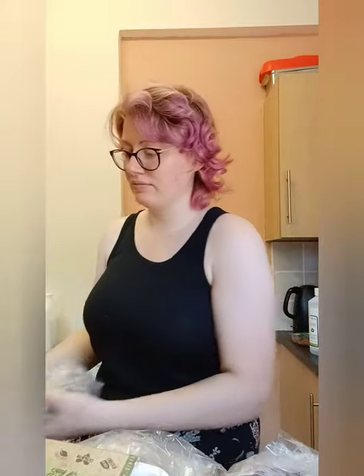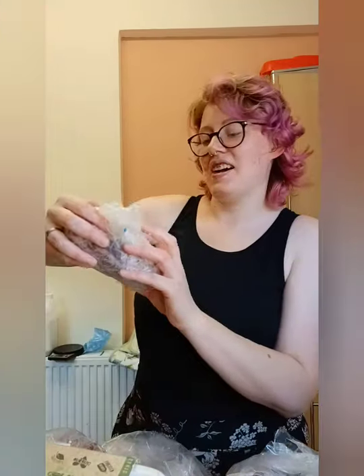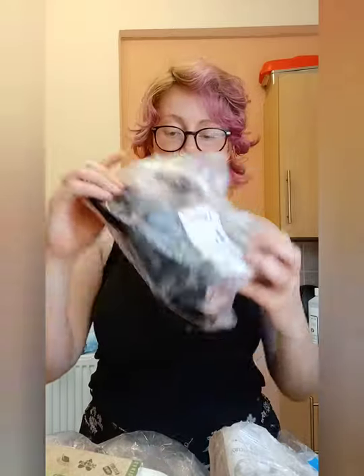We have duck liver, duck gizzards — Bowser will be very happy, he loves duck gizzards. Pig heart. Some of this is from the Dog's Butcher which is my usual go-to place. Venison chunks. And horse ears — horse is new, it's not something I've fed my dogs before, so I think they'll be very happy with this.